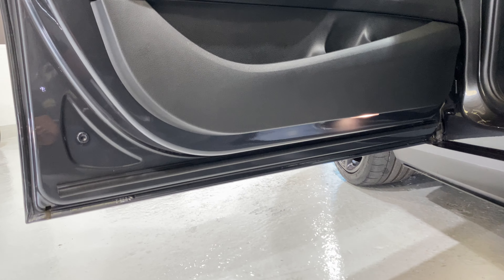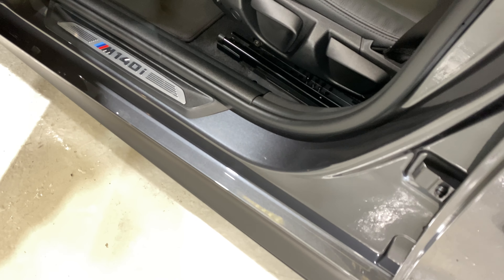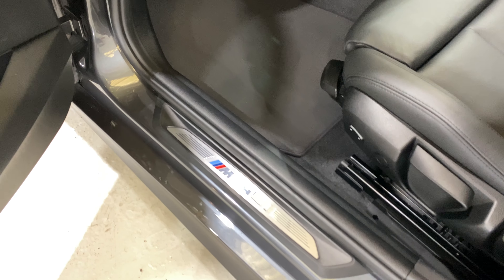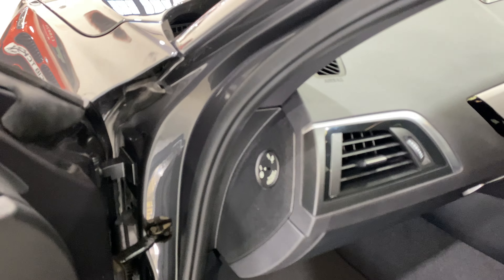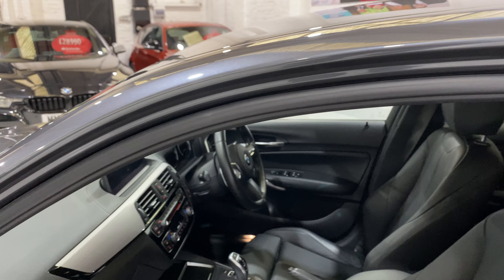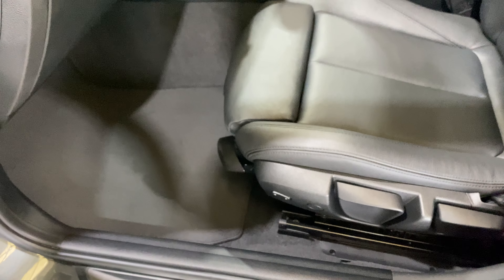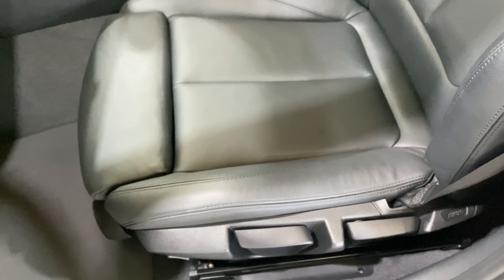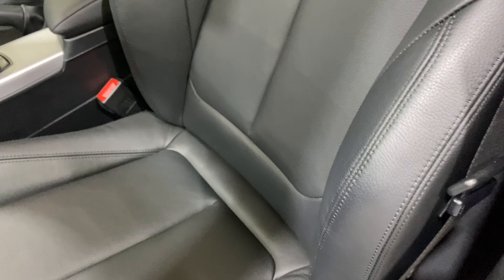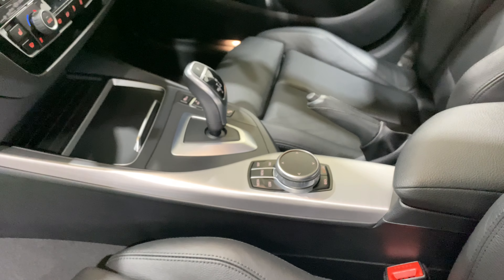We've got puddle lights underneath as well. Just see how clean the car is - all of the rubbers are in good condition all the way around. Looking at the seats, we've got the original mats in there, all the carpets are nice and clean. We have the bolsters which inflate with this little button here.